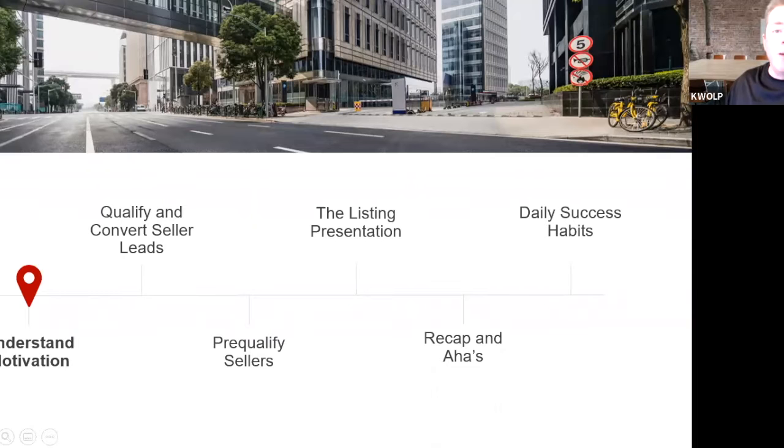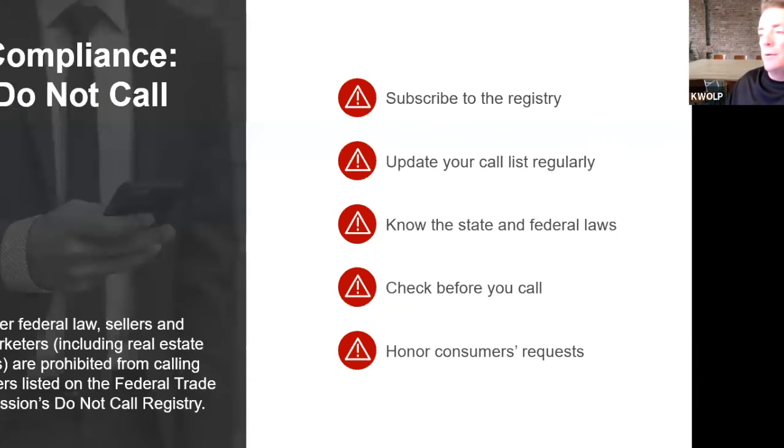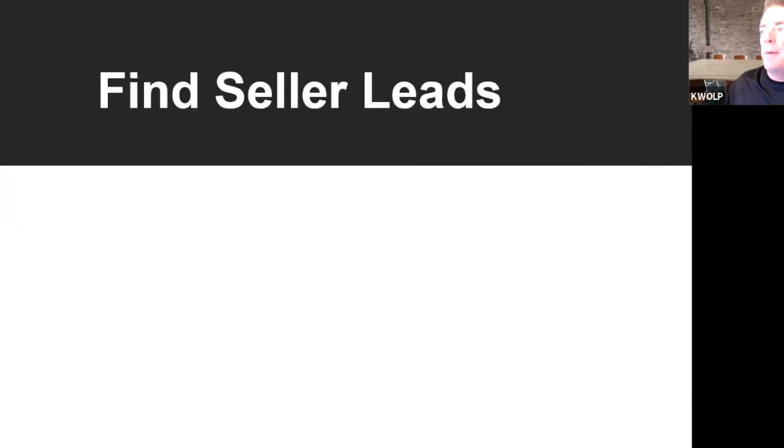We're going to go over a couple other ways to find sellers. Obviously if you're doing any cold calling, make sure you check the do-not-call list and abide by all the rules and laws. One source is your Facebook friends' friends' friends' list — keep going as far as you can. Also, when you're doing your master list, include Instagram, Snapchat, and other social media apps.